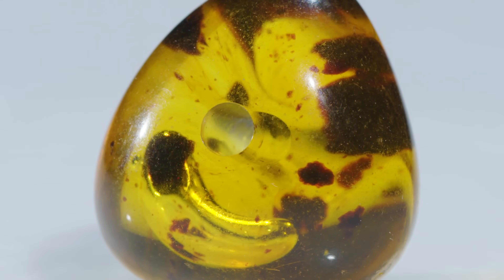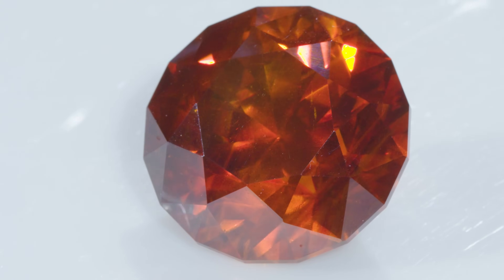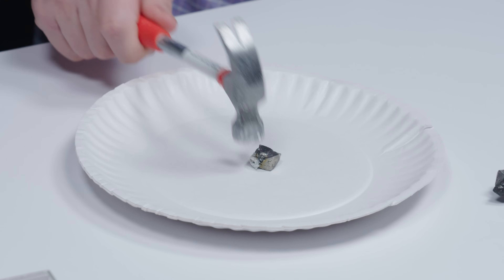We've shown you so many gem properties — so many sizes, shapes, and colors — but one thing we rarely discuss is how they smell. So today we're going to check out the smelliest gems and minerals out there.